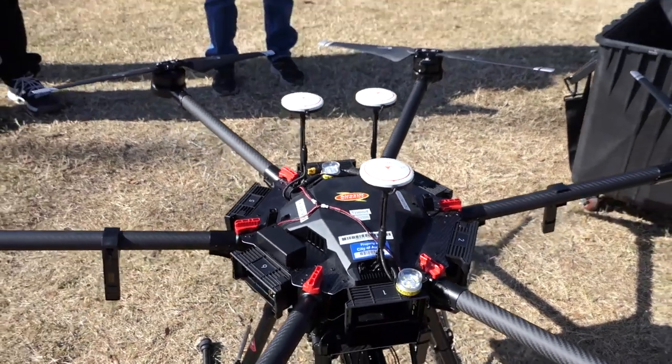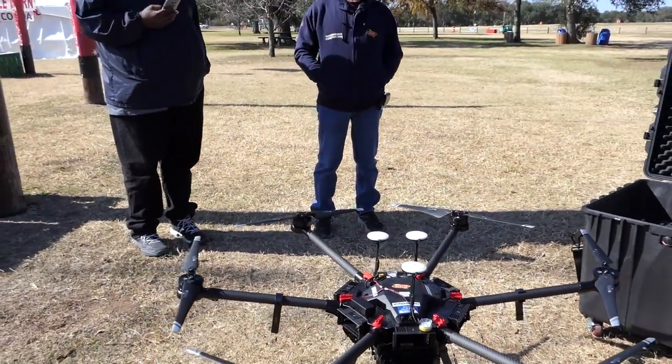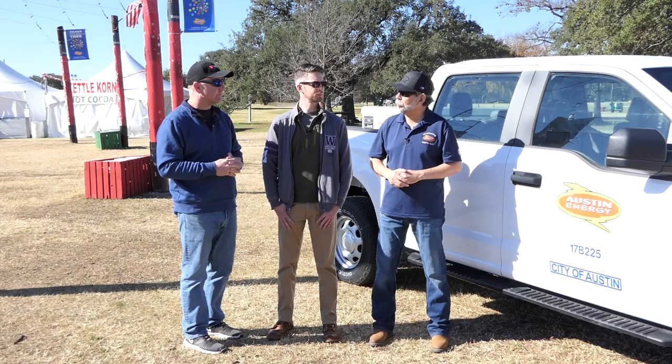Rick, which drone is your workhorse? The workhorse is the Phantom 4 Pro Plus, with the screen on it. The Matrice 600 is great — dual camera setup, FLIR — but it takes so long to get it up and going. It's a lot easier just to send out a Phantom 4. The camera's great, the stability's great, flight time's about the same. So most of our work is done with the Phantom 4 Pro Plus.